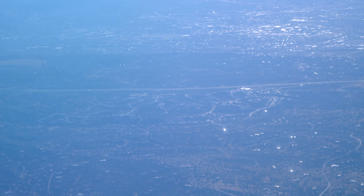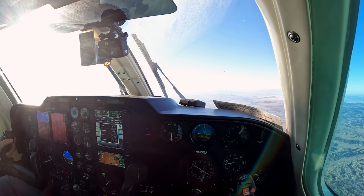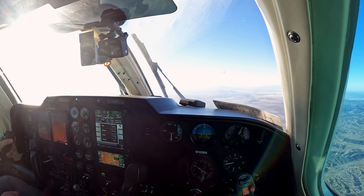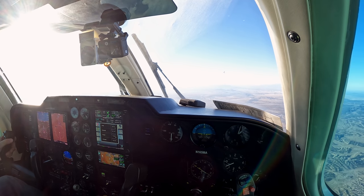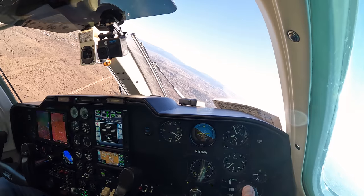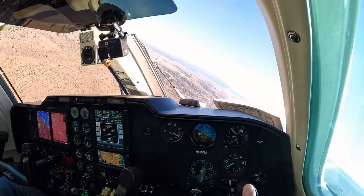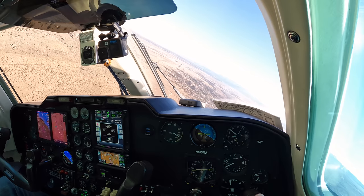Santa Fe Tower, Mitsubishi NM165M, 11,000 descending on the visual for runway 2. Left traffic runway 2, clear to land, wind 360 at 12. Flaps to 20, props full forward, three green, runway is clear, cleared to land.